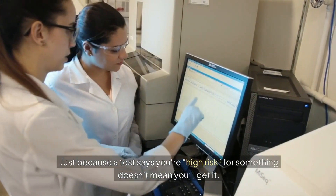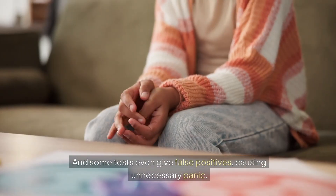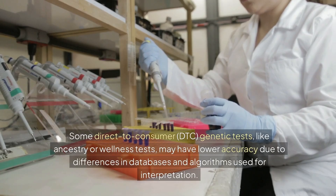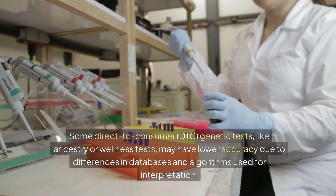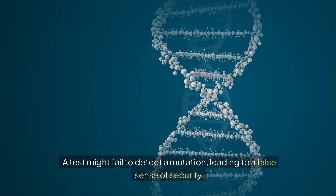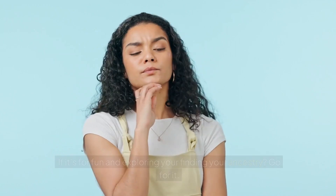Fourth, test results are not always accurate. Just because a test says you're high risk for something doesn't mean you'll get it, and some tests even give false positives, causing unnecessary panic. Some direct-to-consumer genetic tests may have lower accuracy due to differences in databases and algorithms used for interpretation. A test might also fail to detect a mutation, leading to a false sense of security.